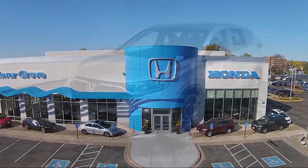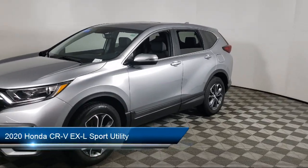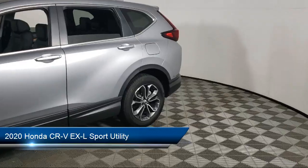Welcome to Invergrove Honda, and here's a look at another one of our great vehicles for sale. It comes equipped with Homelink, Keyless Entry, Apple CarPlay and Android Auto.